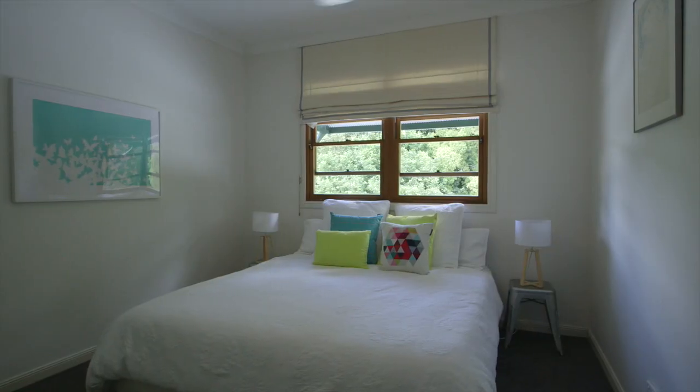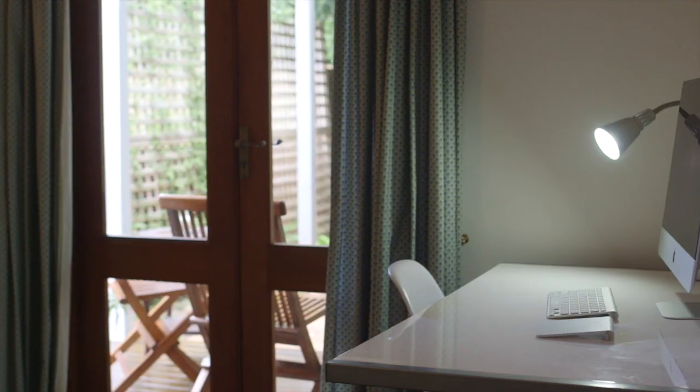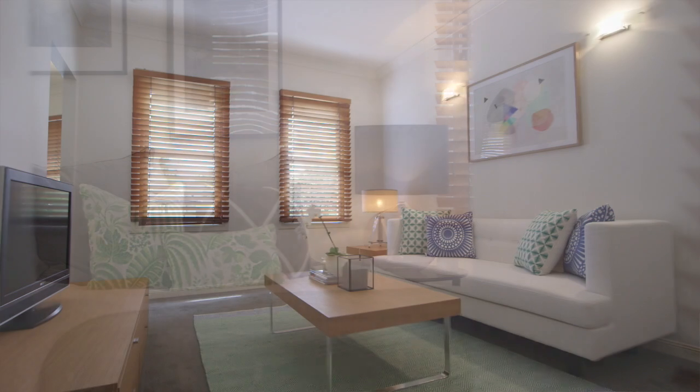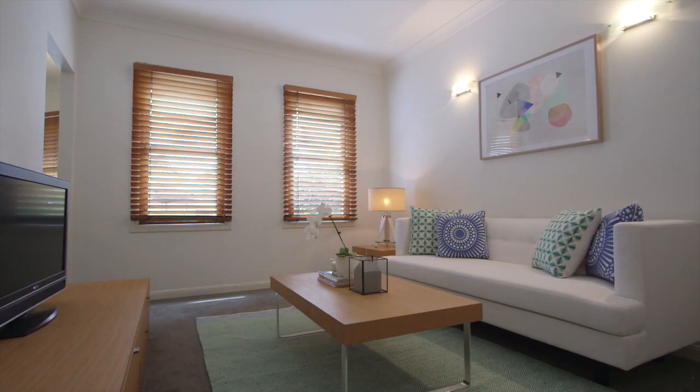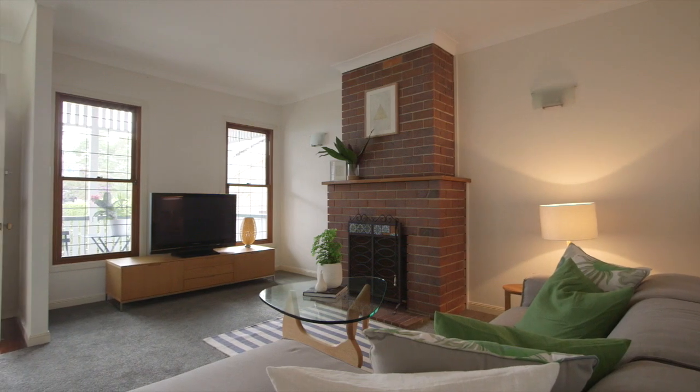Brad, here we are at 72A Gordon Terrace in Indooroopilly. What a great property we've got today. Set over two levels, this four-bedroom home with three bedrooms up and the master bedroom complete with that parents retreat — really offering great separation for parents to have their own lounge space. We've got three bedrooms on the upper level and one bedroom downstairs.